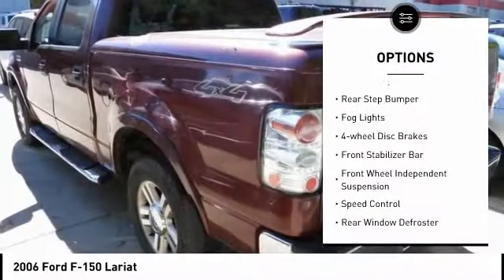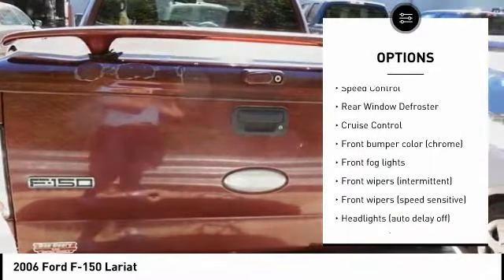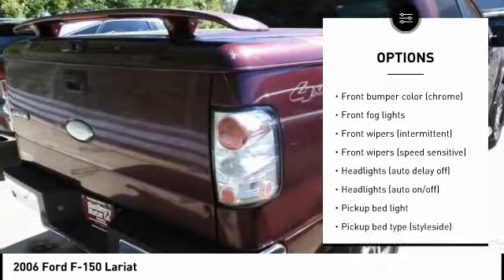Alloy wheels. Remote keyless entry. Rear step bumper. VOD lights. Four-wheel disc brakes. Front stabilizer bar. Front wheel independent suspension.